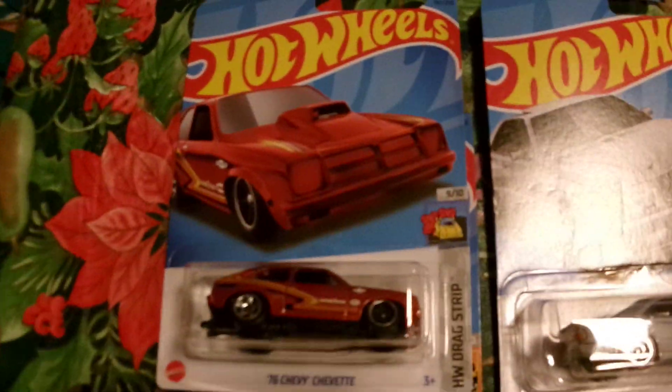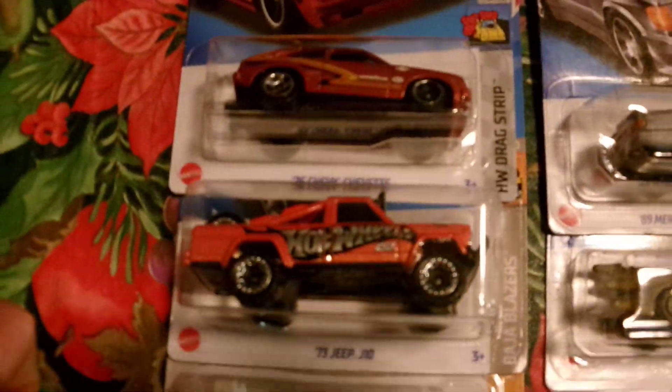Hey folks, Robbie here. Found a few things when I was out yesterday — some new Hot Wheels.